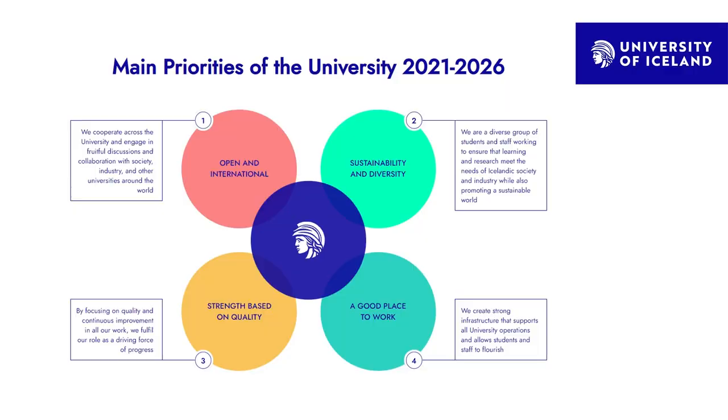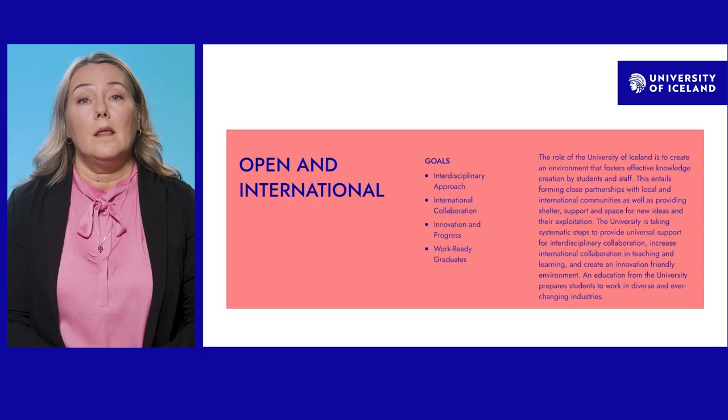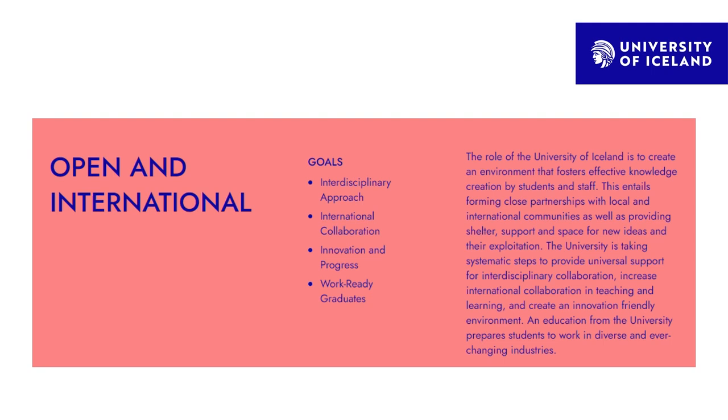The four priorities are: one, open and international; two, sustainability and diversity; three, strength based on quality; and four, a good place to work. The priority of open and international applies to our Aurora partners, entailing close partnerships with international communities to provide universal support for interdisciplinary collaboration and to increase international collaboration in teaching and learning.